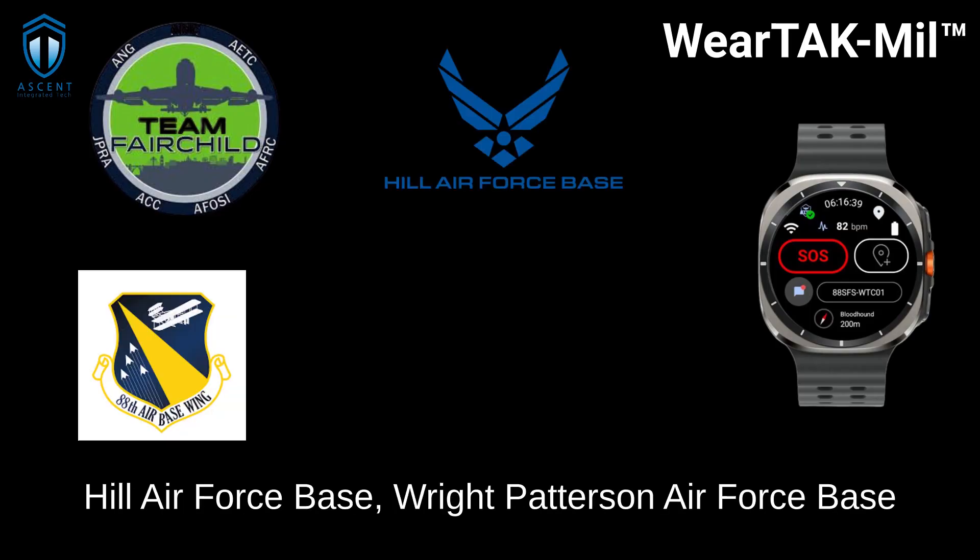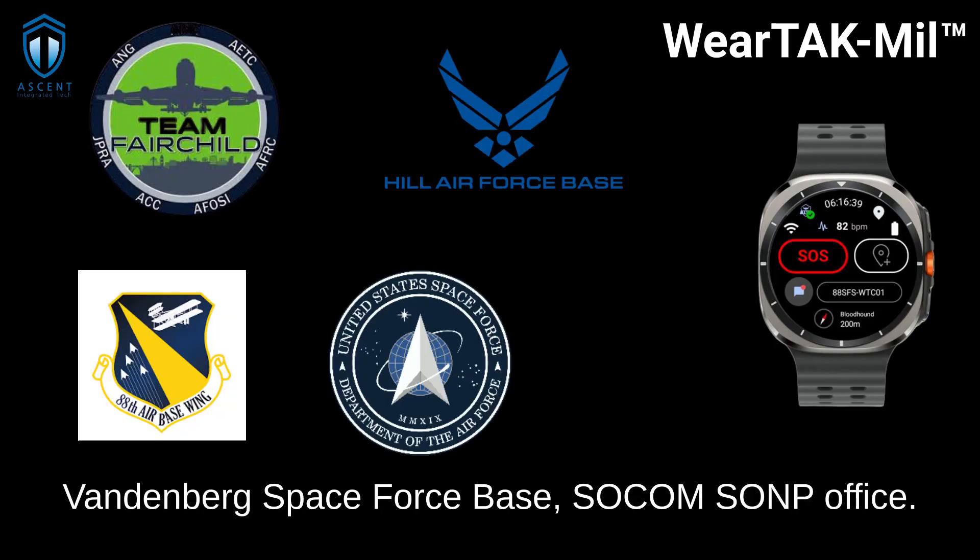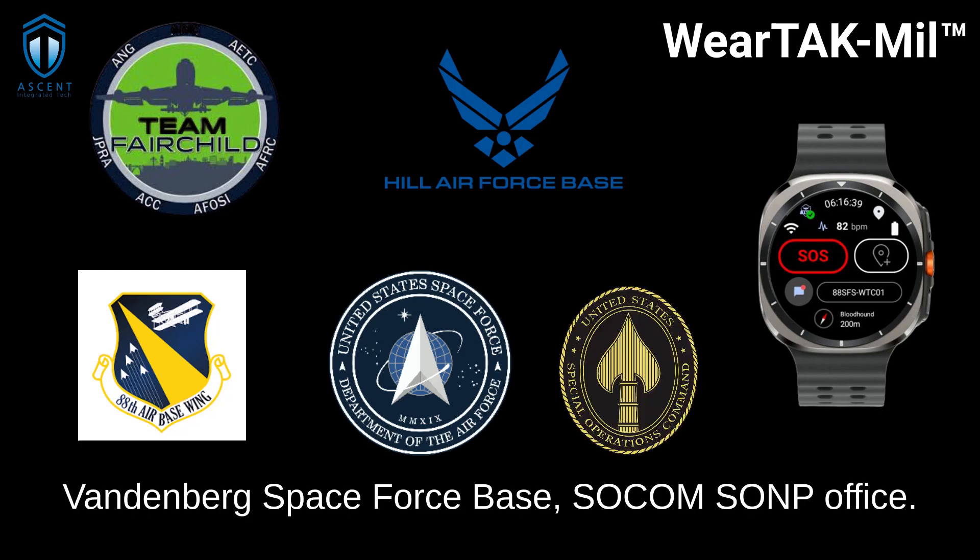Hale Air Force Base, Wright-Patterson Air Force Base, Vandenberg Space Force Base, and the SOCOM-SOMP office.